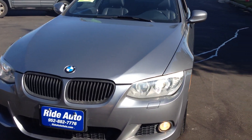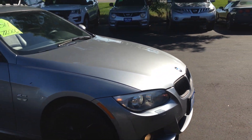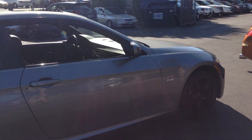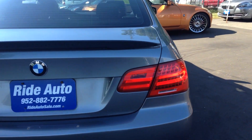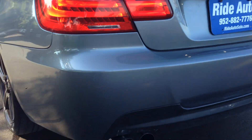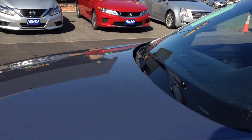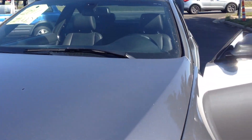Welcome to Ride Auto, where today we have a 2011 BMW 328i with 72,000 miles. This thing is very clean, got some nice box aftermarket wheels, dual exhaust tailpipe, and this body is in really good condition. No hail damage on the hood or anything like that.